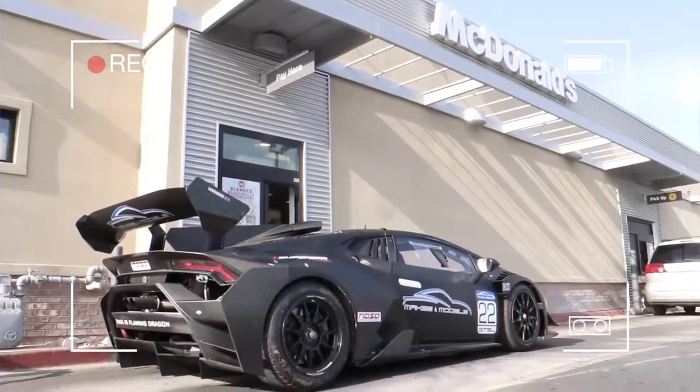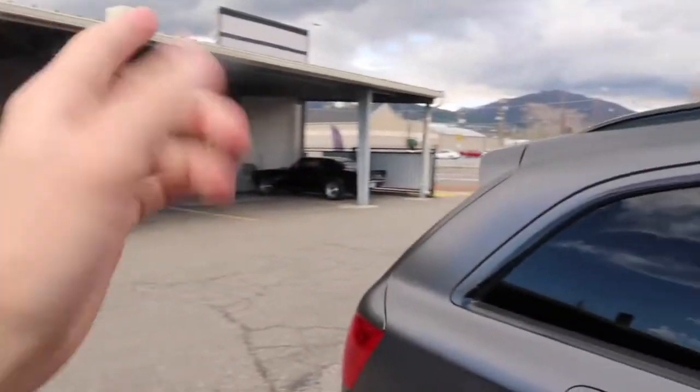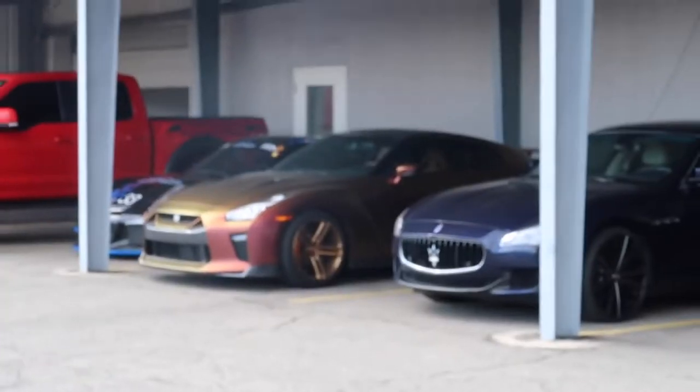Stop number two — we are down here at Makes and Models. The last time I was in Utah I made a pretty viral video called 'Taking a Lamborghini Race Car Through a McDonald's Drive-Thru.' We picked up the Lamborghini Super Trofeo Evo from Makes and Models, but this time they have a new location. We're making the entire Utah car rounds, showing you everything Utah has to offer.